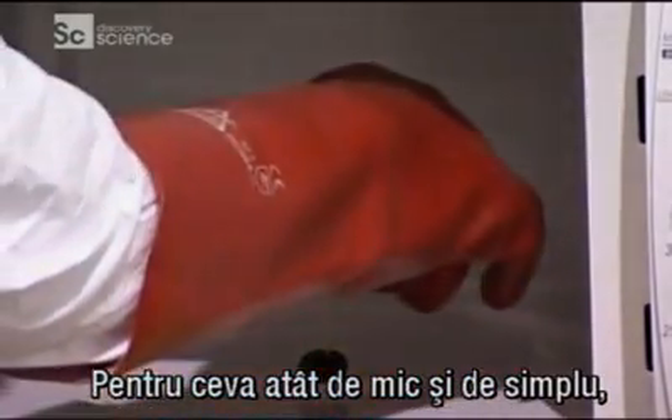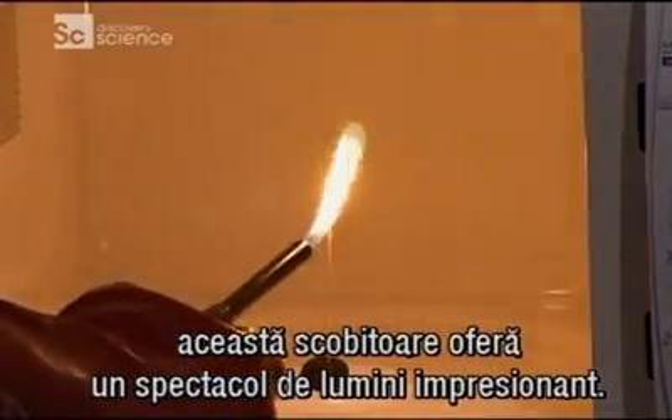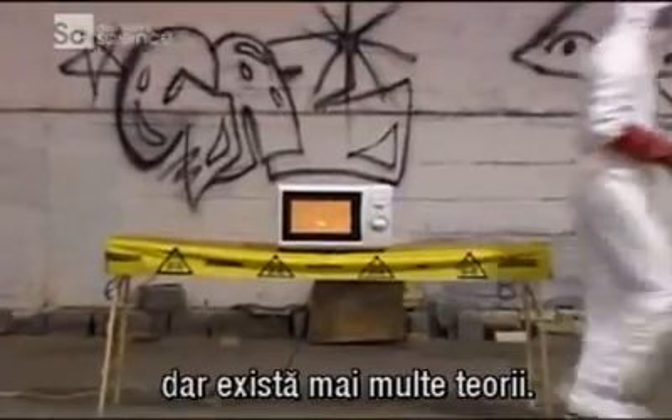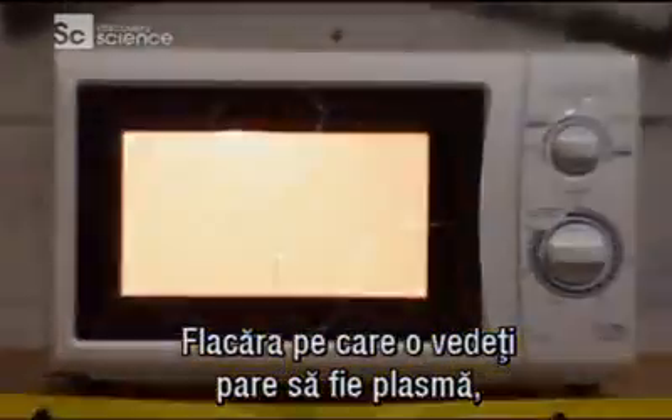For something so small and simple, this toothpick can provide a spectacular light show. Scientifically speaking, no one is exactly sure what happens, but the flame you see is thought to be plasma — the fourth state of matter.